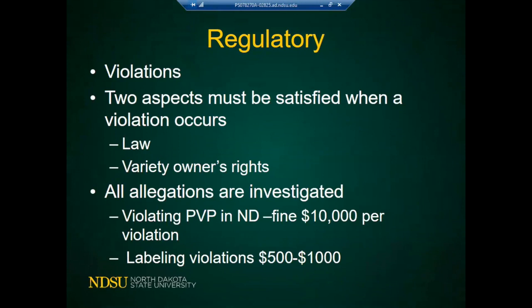On the regulatory side, there are different consequences for violations. All allegations of violations are investigated. For violating PVP in North Dakota, the fine is $10,000 per violation, and labeling violations carry fines of $500 to $1,000. These amounts likely vary between states.